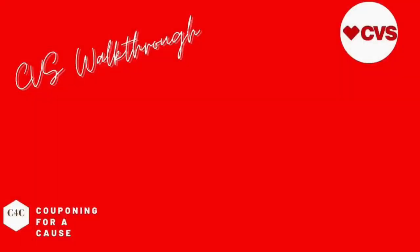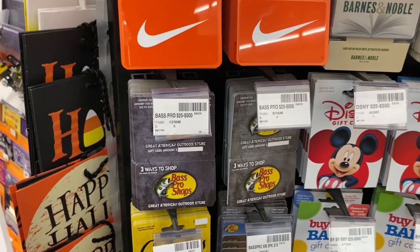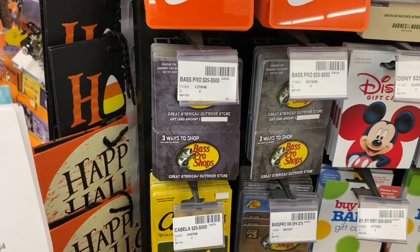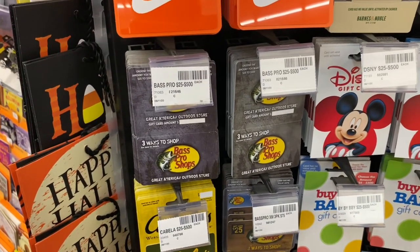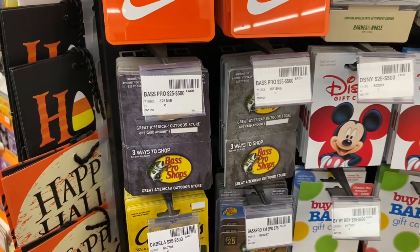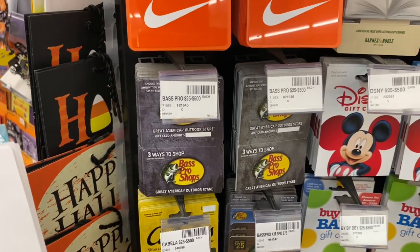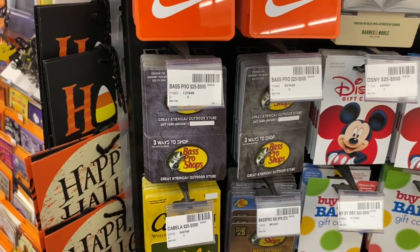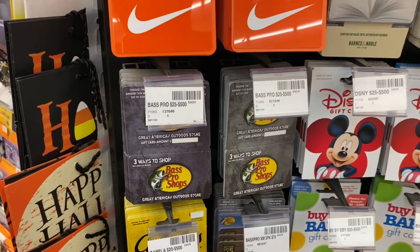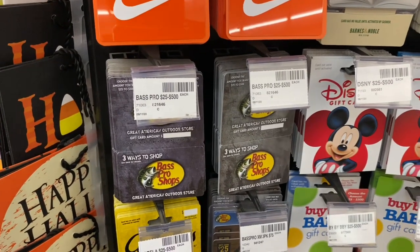There's a pretty decent deal on gift cards. The Bass Pro Shop, Fanatics fan gear, and Audible gift cards are on a spend $50, get a $10 Extra Care Buck offer. One option: grab two gift cards worth $25 each, pay $50, get $10 back in Extra Care Bucks, making your final cost only $40 or $20 a gift card — saving $5 per card. Keep in mind you cannot roll Extra Care Bucks into a gift card deal; you must pay cash out of pocket.